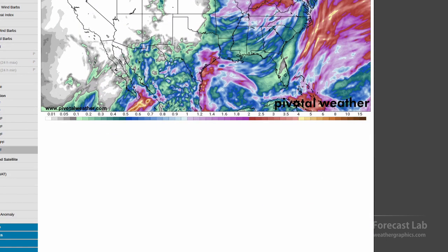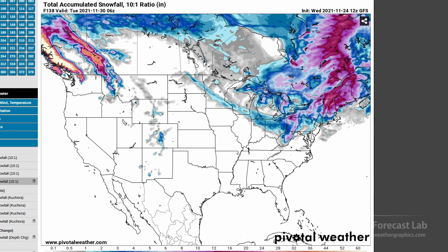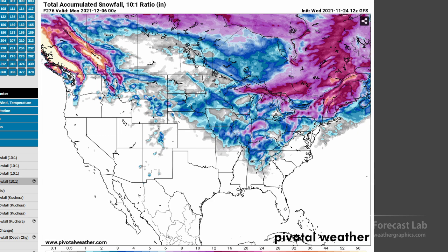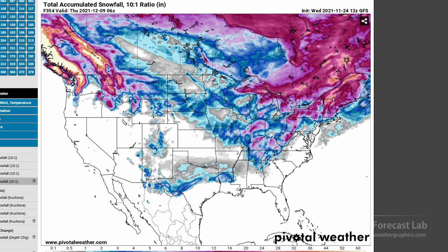Now for snow: this is illustrating a pattern change going into December. Not much for the rest of November, but as we get into December we start to see snow tracks coming further south — December 5th and 6th — and then a snow track through Texas for the 8th. Now, the model is probably overdoing that, but it's telling us we need to watch that area for the second week of December. We'll continue to monitor that going into next week.